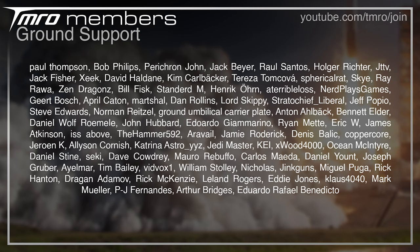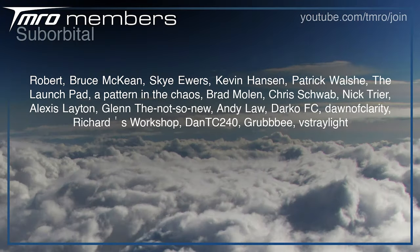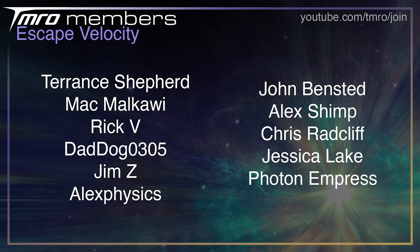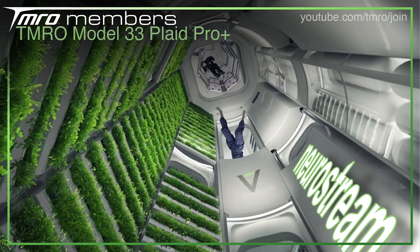Before we get into what's coming up this week, thank you to all the Citizens of Tomorrow. These lovely people contribute financially once a month and in return they get access to member-exclusive live hangouts, Discord channels, and more behind-the-scenes stuff. If you're interested, head to join.tmro.tv today or hit the join button below.